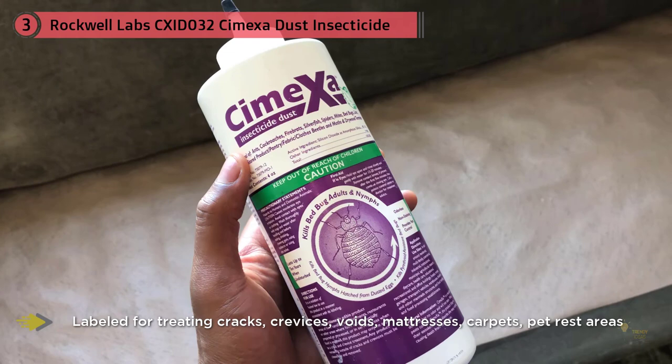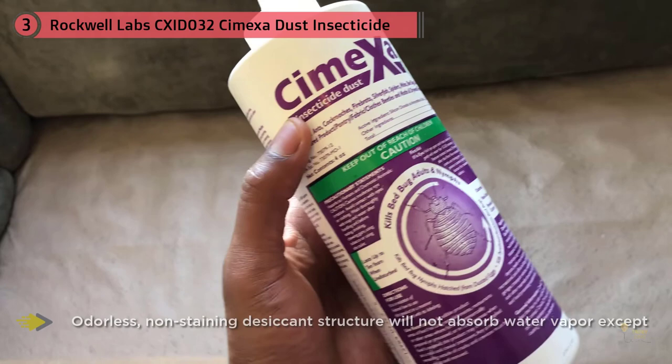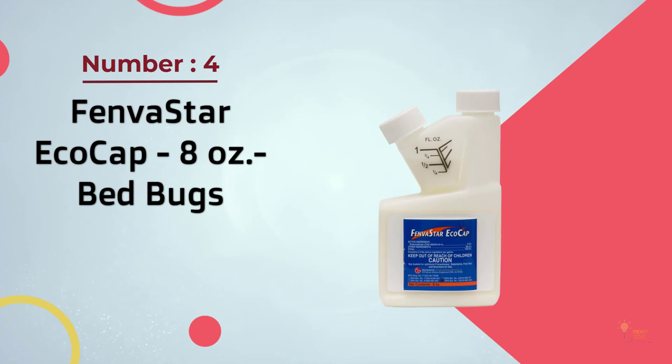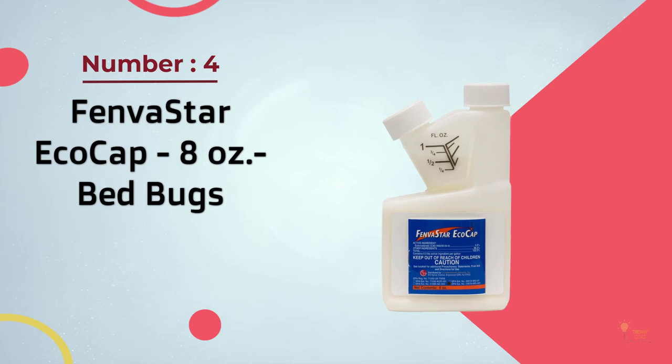However, the silica in CimeXa essentially acts like a sponge to absorb water from the bugs, whereas diatomaceous earth scratches the cuticle protecting the exoskeleton, making it hard to retain water. The important thing is that CimeXa has been found by many people to be vastly more effective as a bed bug powder.